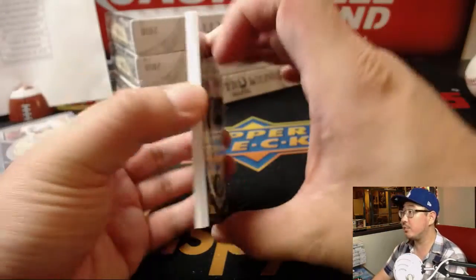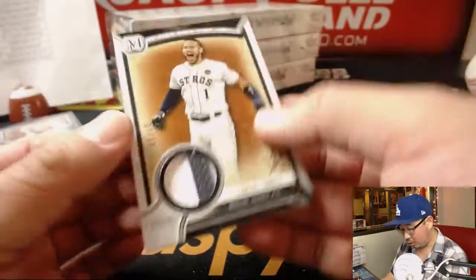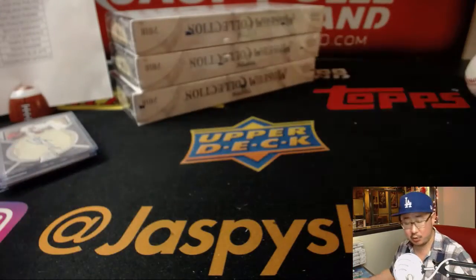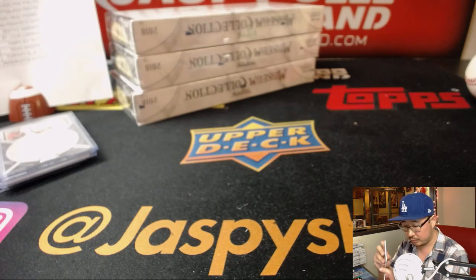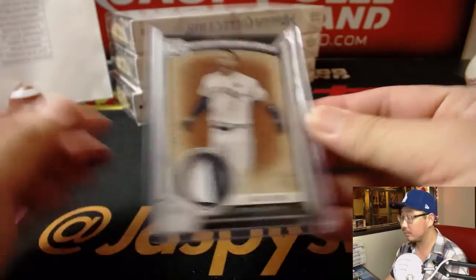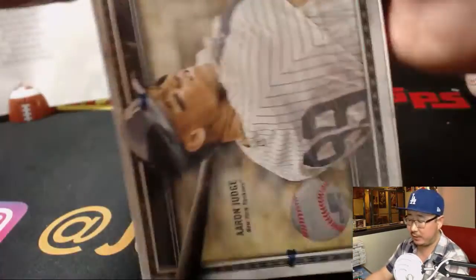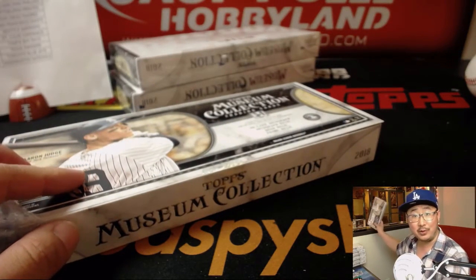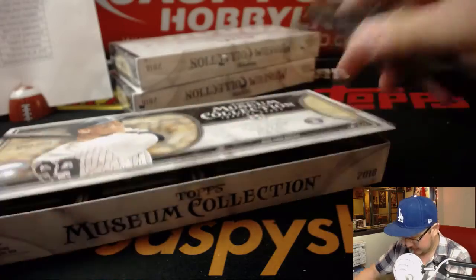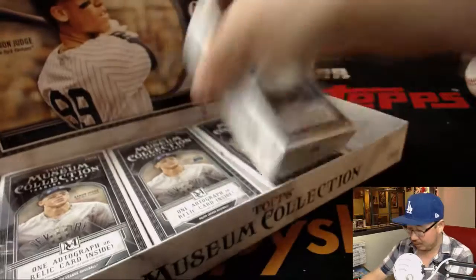Behind George Springer is Carlos Correa, 27 out of 50 — game used memorabilia, two-color patch — going to Joe Ivers and the Astros. Now we are halfway through this half-case break — three boxes to go. Good luck, everybody. This is Pick Your Team 3. The second half of the case is right here — let's do it tonight, we should have time. Let's go nuts, knock it out.